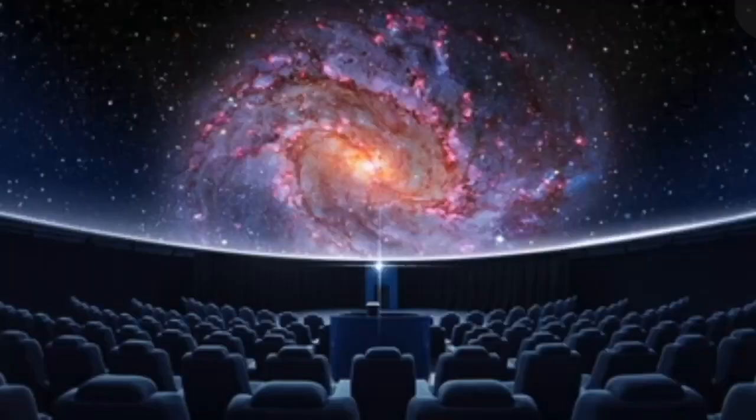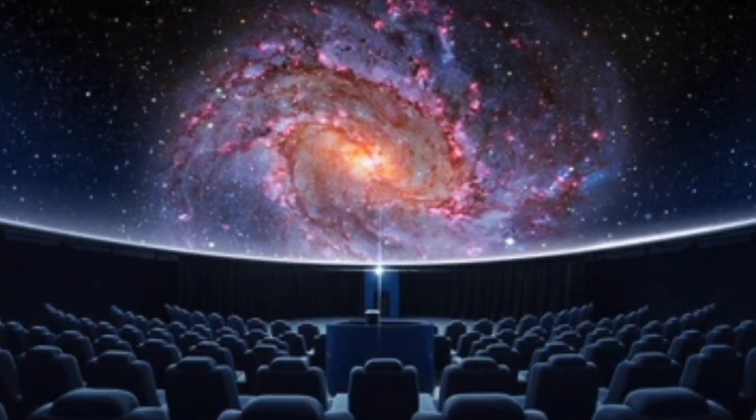A planetarium is a building with an indoor dome that has a screen on the ceiling. Projectors are used to show the general public various astronomical objects and phenomena, such as star constellations that are in our night sky, or taking us on a trip through the solar system as if we were on a spaceship doing a flyby of our planets, or even showing you how a black hole swallows up a star.